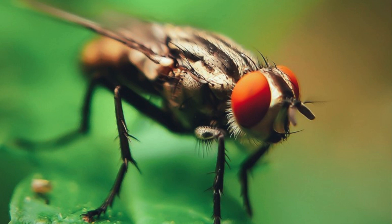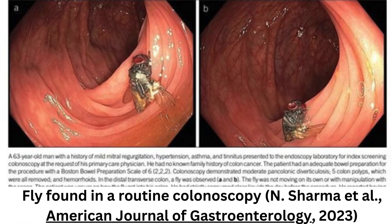In a medical anomaly that stunned scientists, doctors in the United States made a startling discovery during a routine inspection of a 63-year-old man: a fully intact housefly was found in his intestines. Images taken during the colonoscopy and published in the American Journal of Gastroenterology show the intact fly inside the man's colon.